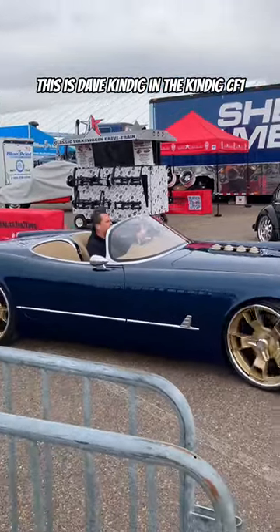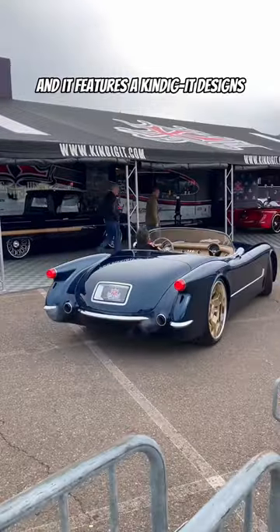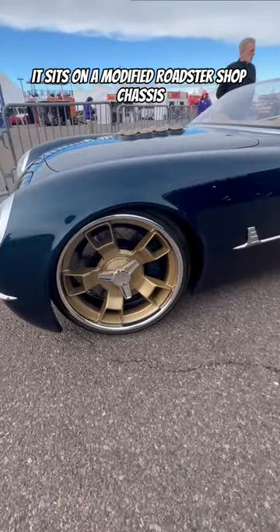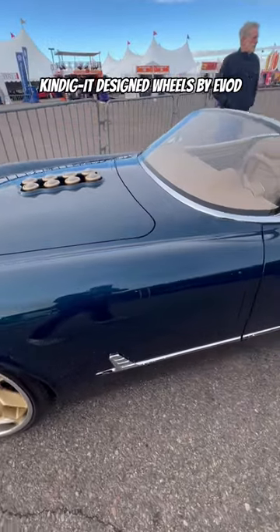This is Dave Kindig in the Kindig CF1. Specifically, this is car number 007, and it features a Kindigit Designs full carbon fiber body inspired by the 1953 Chevrolet Corvette. It sits on a modified Roadster Shop chassis with a set of one-off Kindigit designed wheels by Evod.